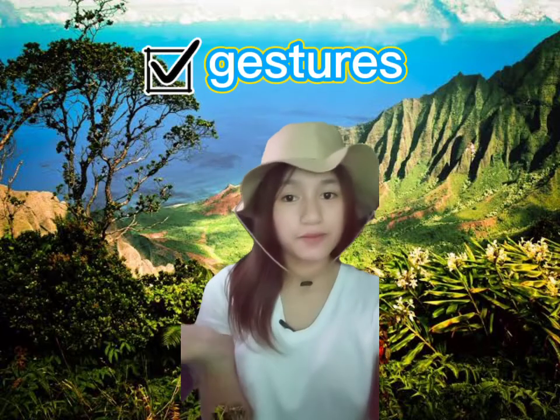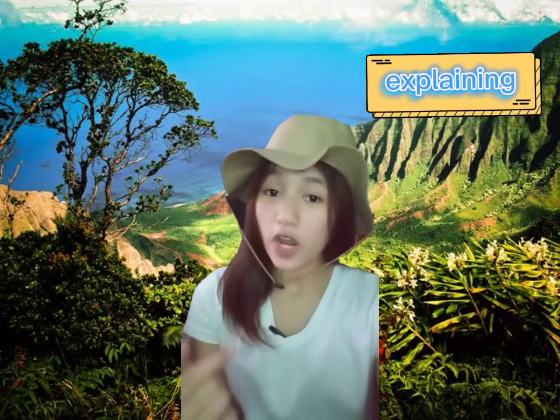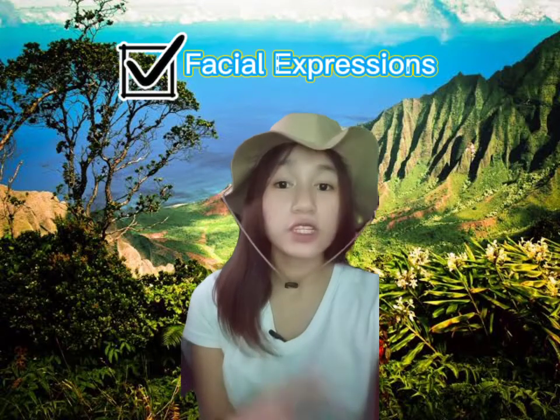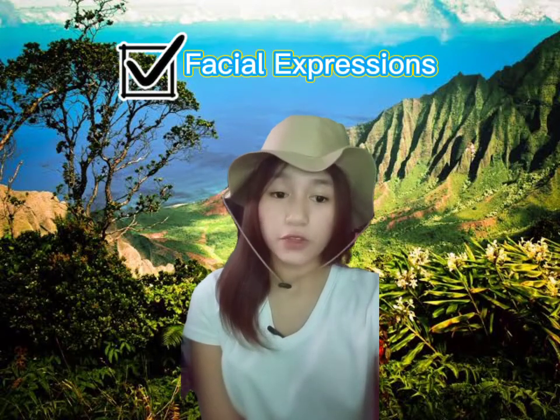We cannot avoid errors while speaking. We can also notice that she is using hand gestures, which means she is trying to explain something. At the end part of the video, she places her hands on her chin upon questioning. In speaking, we can use gestures and facial expressions to clearly state and express our thoughts.